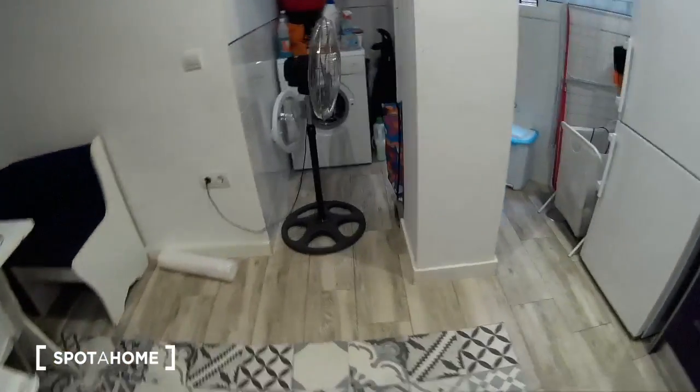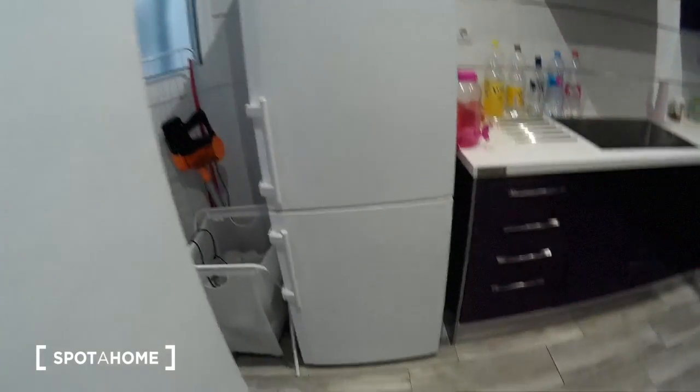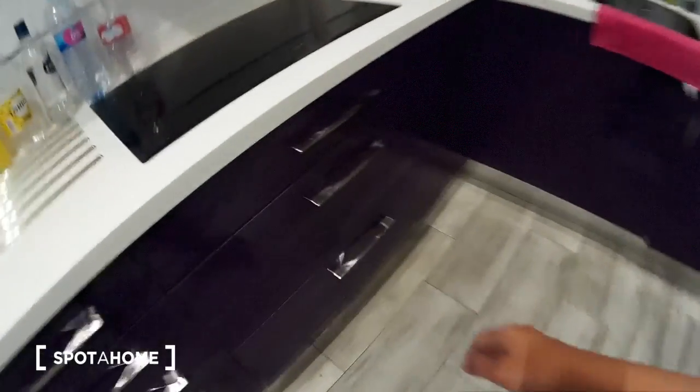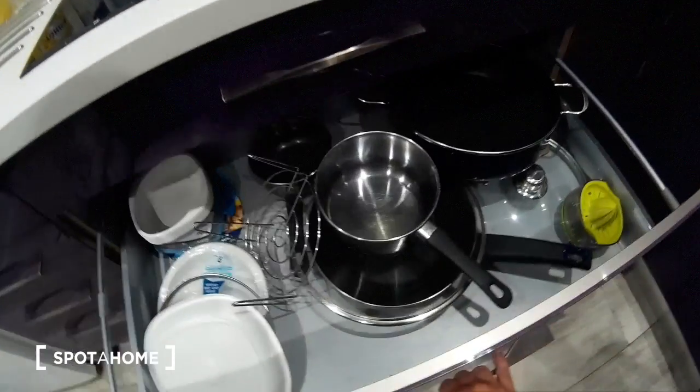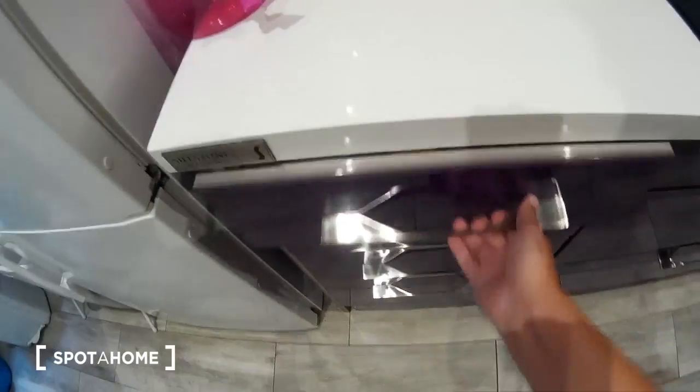This is the kitchen. I really like the floor. We have all we need: the washing machine, the freezer and the fridge, a lot of cabinets for the kitchen, some drawers with pots and pans. Here are maybe some utensils.